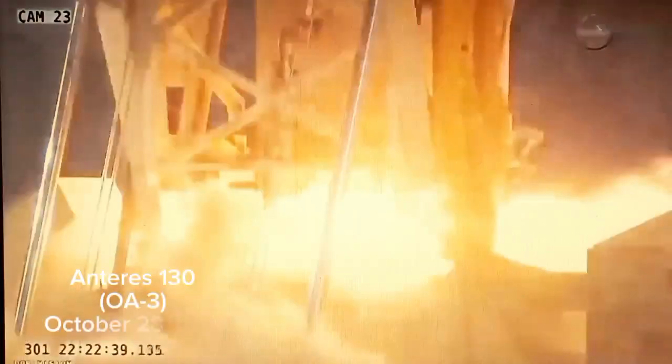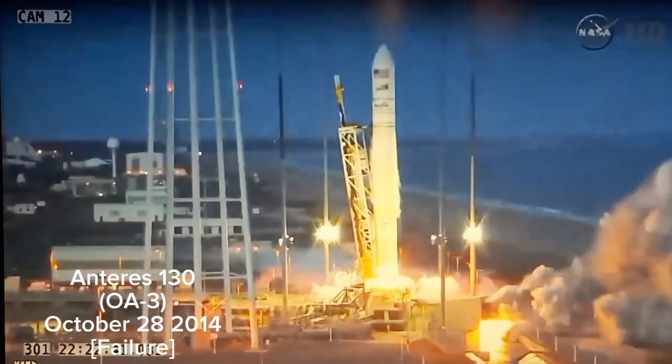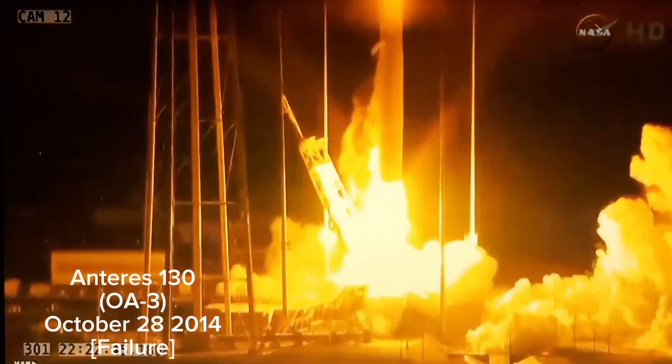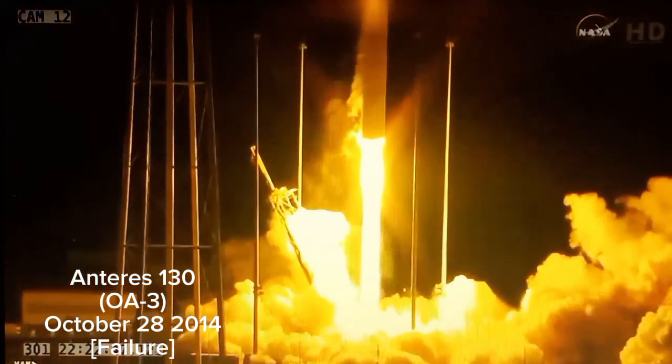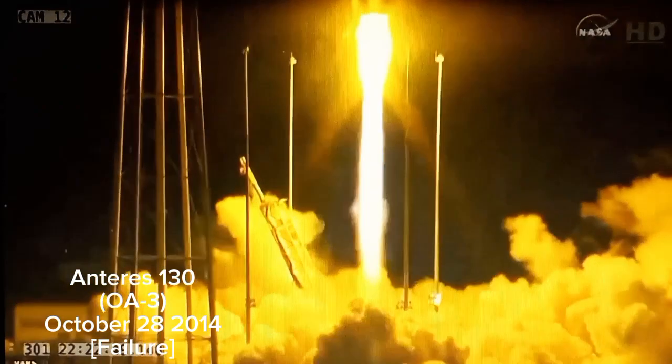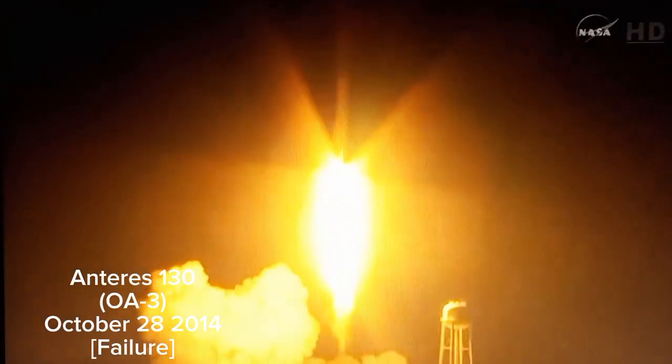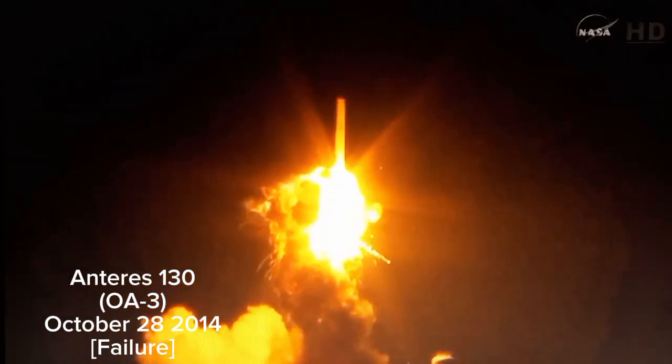And we have liftoff of Antares for the ORG-3 mission, carrying Cygnus on its third CRS mission to the ISS. The main engine is at 108%. Aviation power is normal.